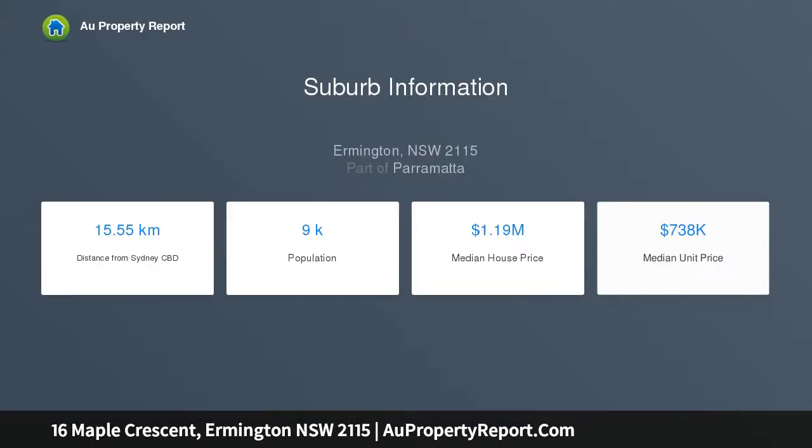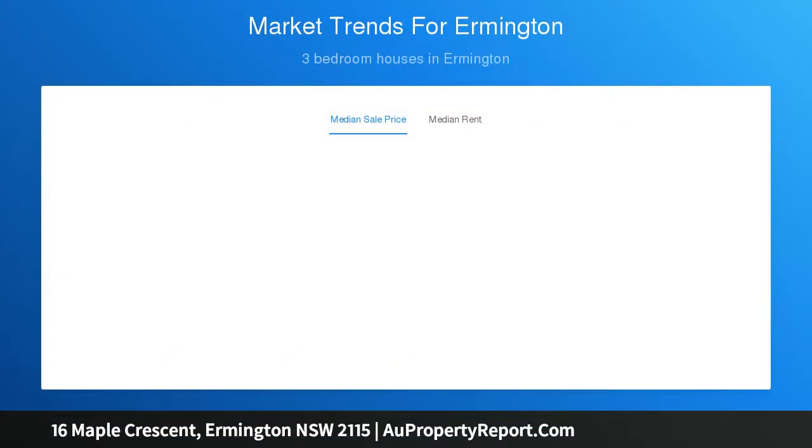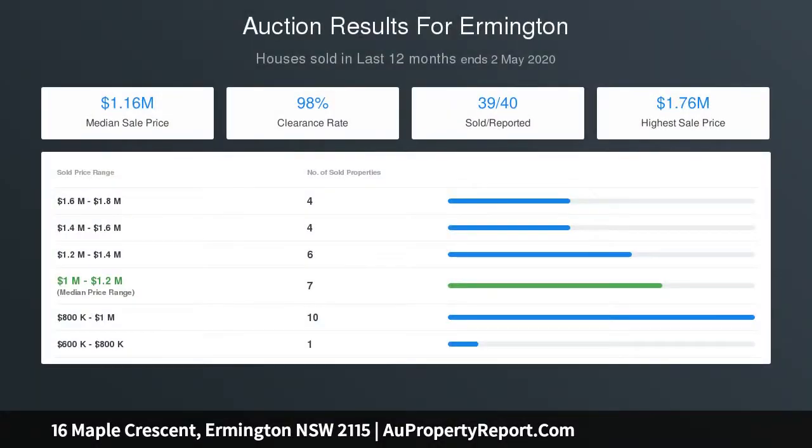The astute buyer with genuine vision will explore the true potential available and capitalise accordingly. The property affords four bedrooms of accommodation, formal lounge room with separate dining, eat-in kitchen with skylight, substantial cupboard space, additional family room overlooking the rear yard and reserve, fully fenced, secure and private sun-drenched rear yard.